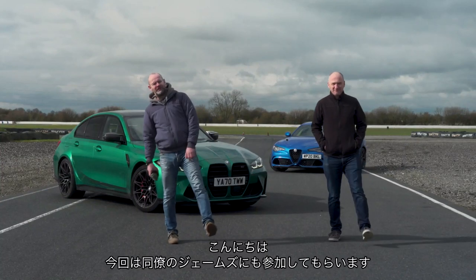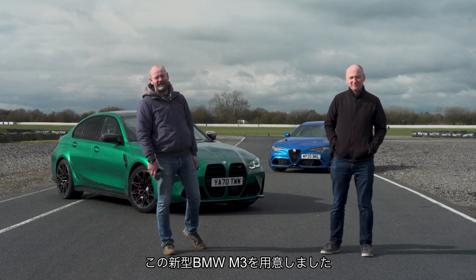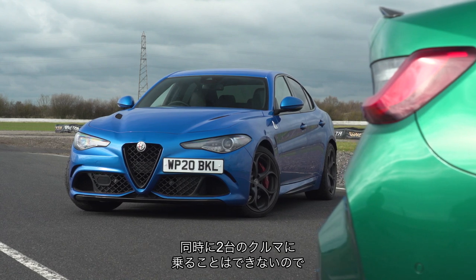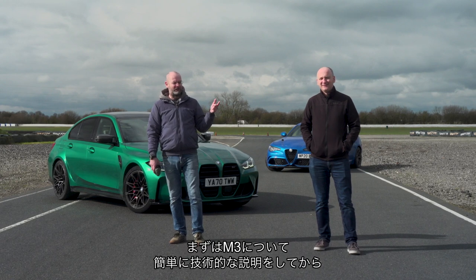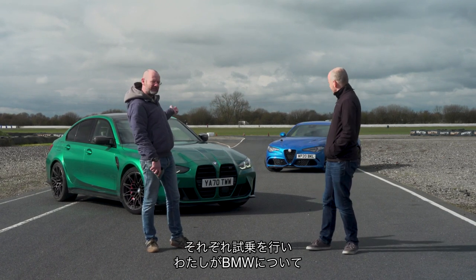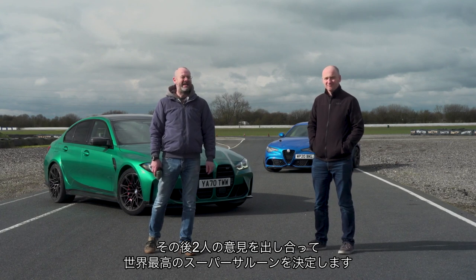Hello, welcome back to the channel. You find me and my friend and colleague James Disdale here at Blyton Park, where we don't have very much time, but we do have a brand spanking new BMW M3. And James, you have an Alfa Romeo Quadrifoglio. So now, with one thing and another, we can't be in the same car at the same time at the moment. So what's going to happen is I'm going to give you a walk around, technical overview of the M3. We'll gloss over the nose a little bit. Then we will both drive the cars. I'll tell you what the BMW is like, James will say what the Alfa is like, and at the end we will have a chat and decide which is the finest super saloon in the world.